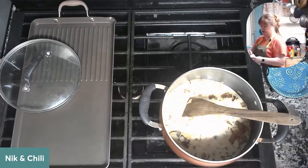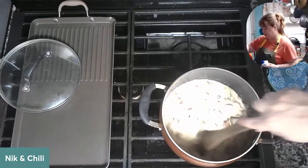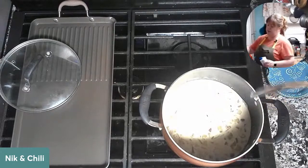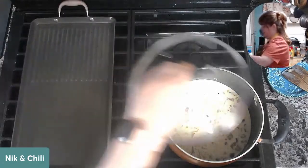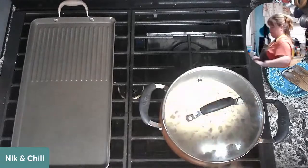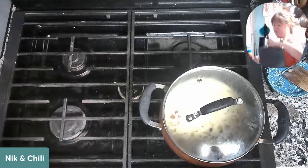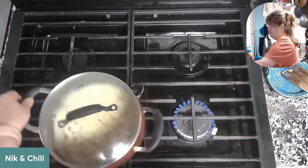You actually can add water to evaporated milk to get back to what regular milk is — it's a little concentrated, which is why I like it. It's creamier than just plain old whole milk but also shelf stable. We don't want to boil it, we want it to simmer.